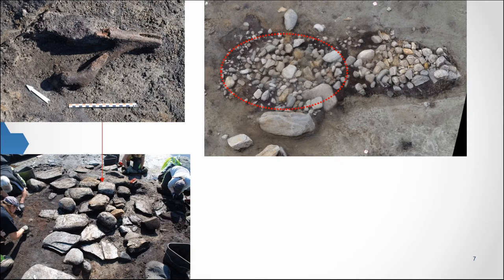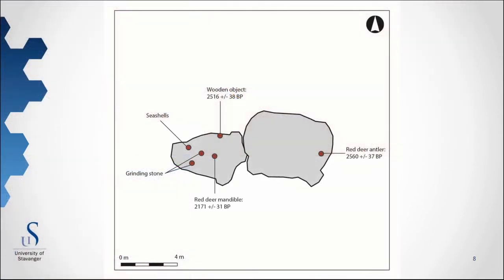None of the objects found in the kern can be dated typologically. Radiocarbon dating reveals however that the kern was created over a period of at least 200 years. The stone slab platform seems to have been made in the late Bronze Age, while the small mound was added to the construction in the pre-Roman Iron Age. The stones which covered the two stone settings were probably put there at the same time as or shortly after the creation of the mound.